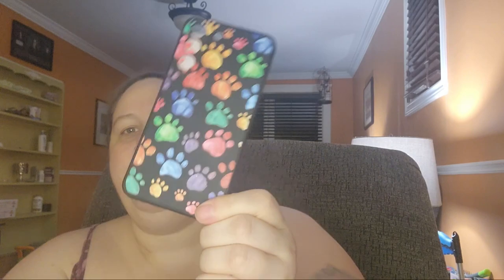I got a couple of phone cases. Knowing we were getting the puppy, I went on a little bit of a puppy kick. I bought this one — just a typical rubber, very flimsy but super cute case with paw prints all over it. I paid $2.31 for that one, and it'll be going on my phone as soon as we're done here.